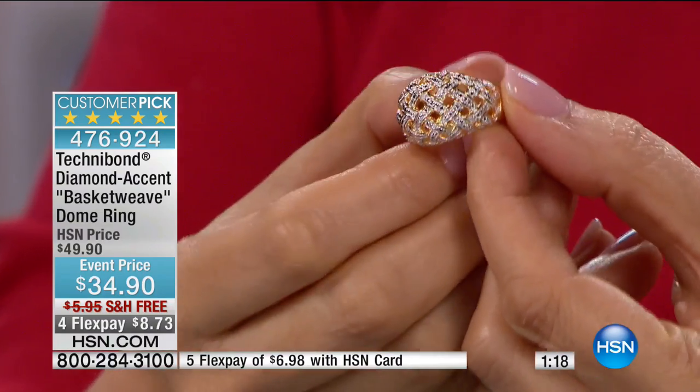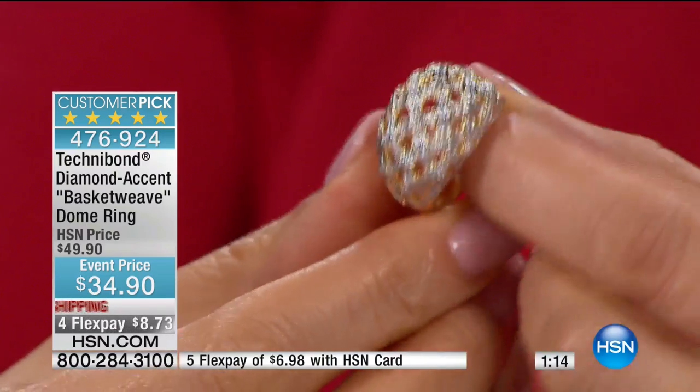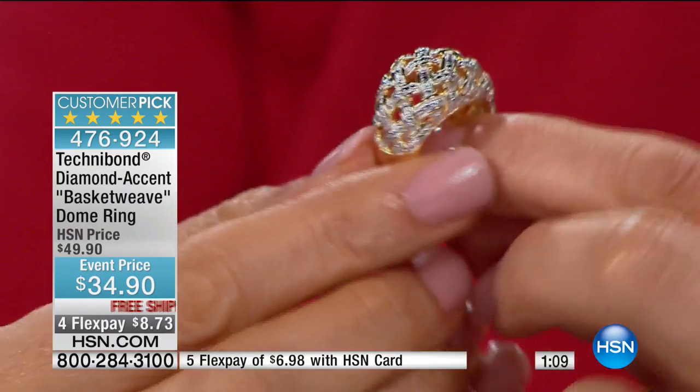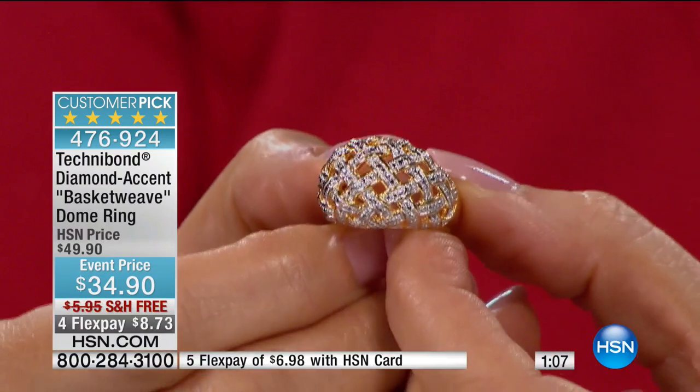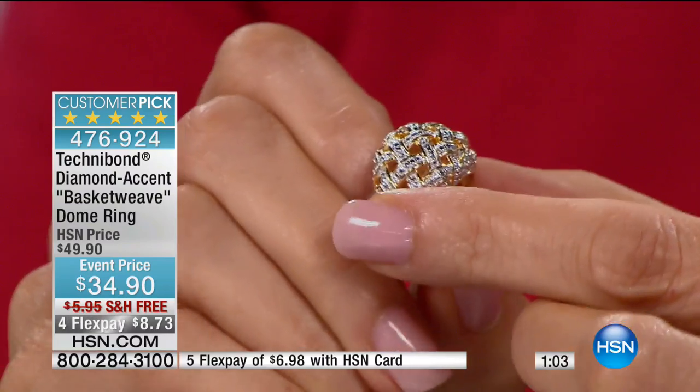And if you are a Technobond lover, it means that you've been wearing this gorgeous jewelry and you have been sporting it right alongside your 14-karat gold — the same color — because of all that precious metal in our, as I say, secret recipe of the way that these precious metals have been combined.